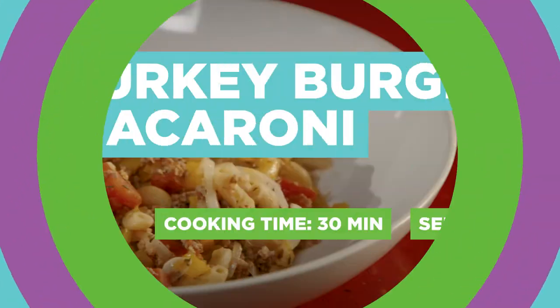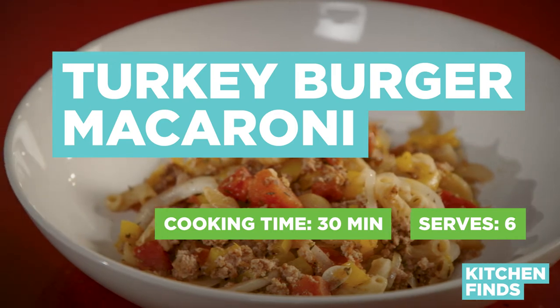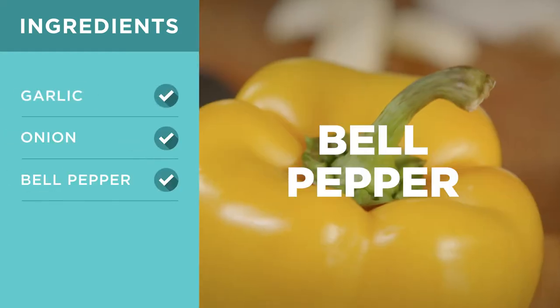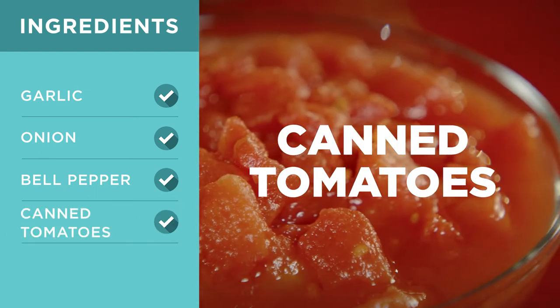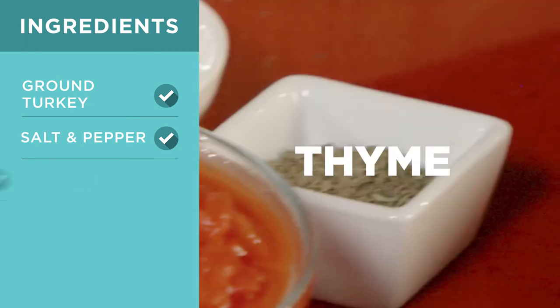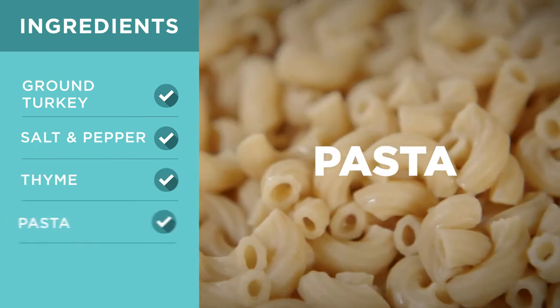Paul, tell us what you're making today. I'm going to be making turkey burger macaroni. We have garlic, onion, pepper, canned tomatoes, cheese, ground turkey, salt and pepper, a little bit of thyme, and pasta.